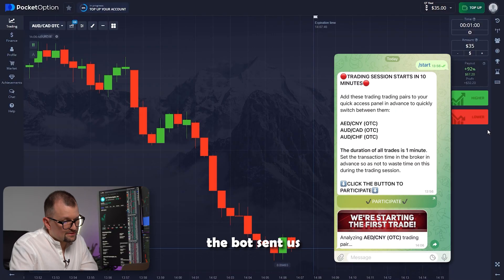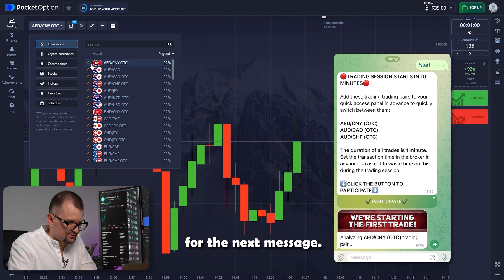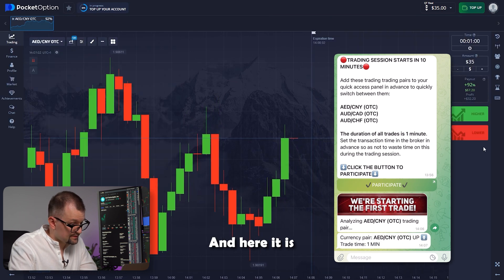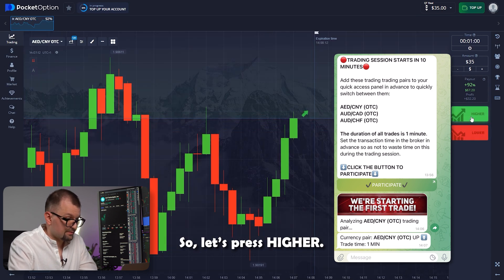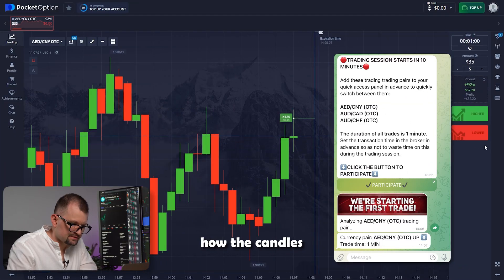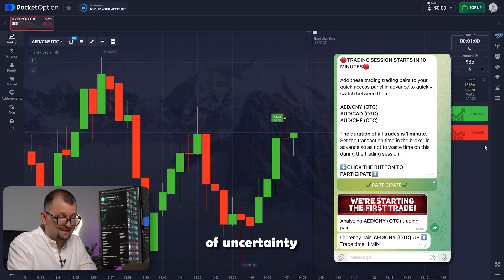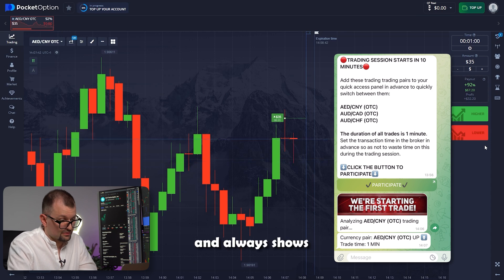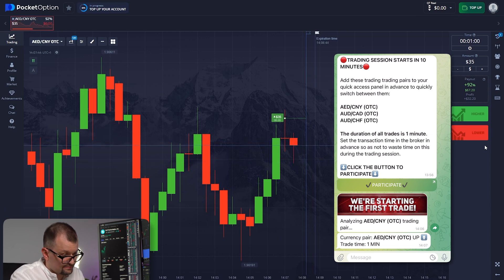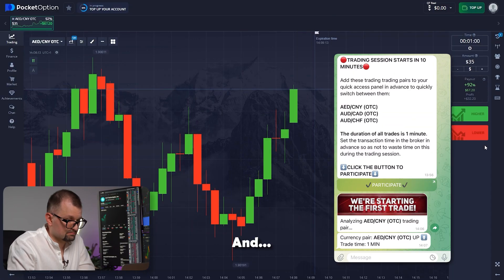The bot sent us a message with the results of the analysis for the Durham-UN currency pair. I'm going to select this pair and wait for the next message. And here it is — the bot recommends investing for growth. So let's press higher. Now we can see how the candles are moving and how the trade is about to close. Of course, there is always some level of uncertainty in any market and any asset, but this AI bot has never failed me and it shows amazing results.